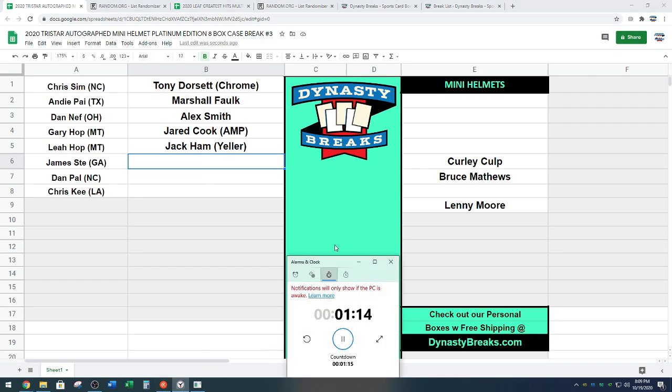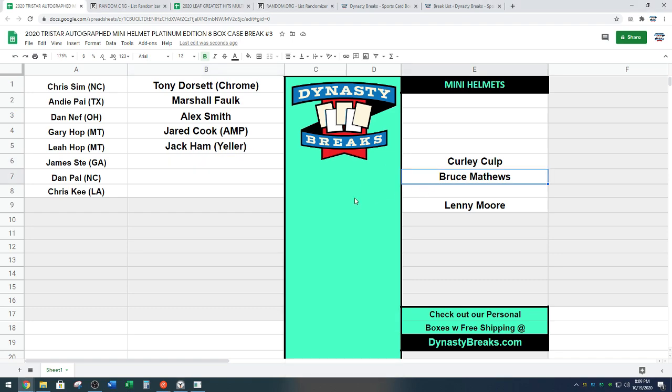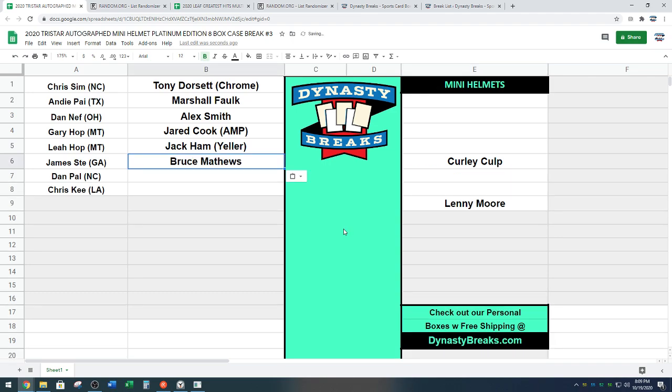Jamie on the clock. Leaf Greatest Hits is up next, guys. Bruce Matthews — congrats, Jamie. Another helmet. I don't think we've seen his memorabilia come out before. Very nice. One of the Matthews clan.